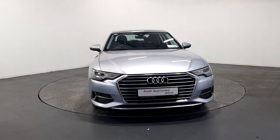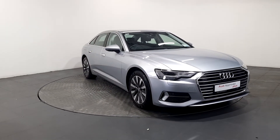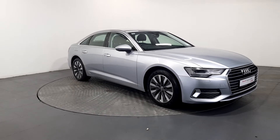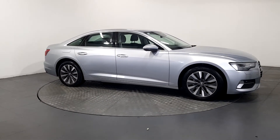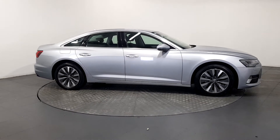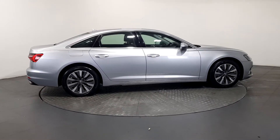An Audi is built to last, that's why our rigorous and comprehensive checks leave nothing to chance. Before becoming an approved used Audi, this vehicle has had to pass a 110-point check. This comprehensive examination is carried out by qualified Audi technicians.